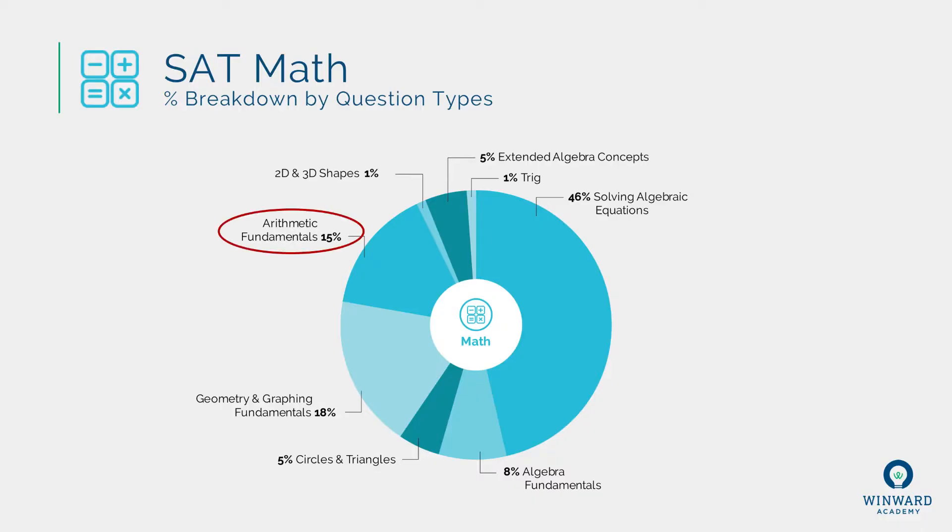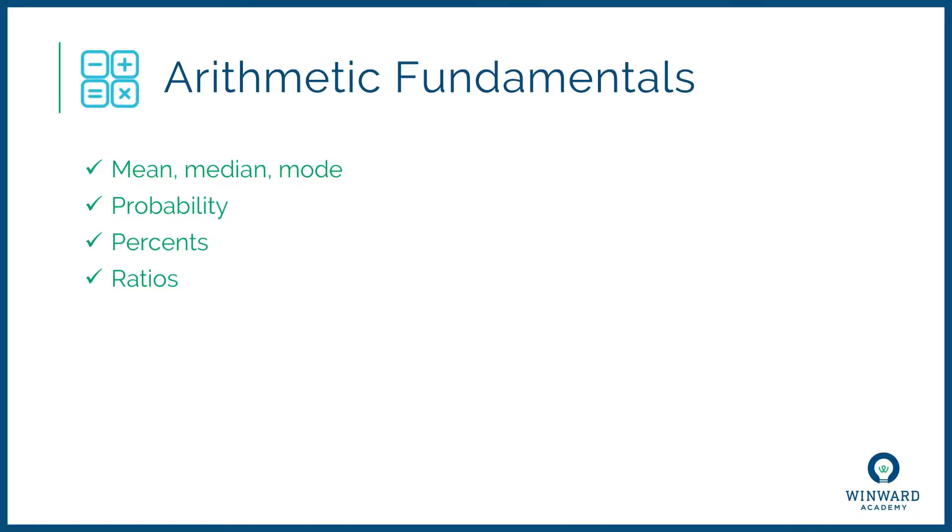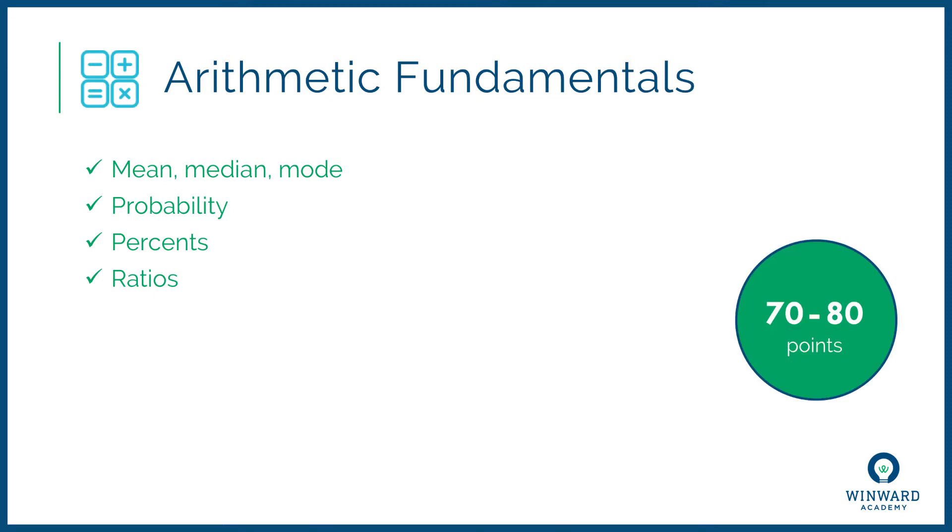Next is all about the fundamentals of arithmetic: mean, median, and mode — which the SAT loves testing — probability, percents (especially percent word problems), and ratios. At 15% of your questions, that's eight or nine questions out of 58, which translates to 70 to 80 points out of the 800 total coming from questions about these types of concepts.